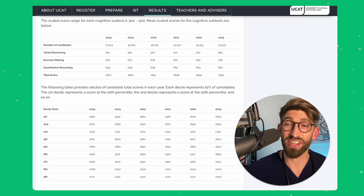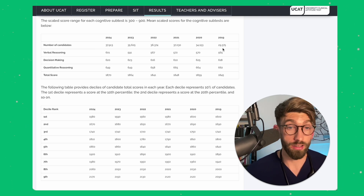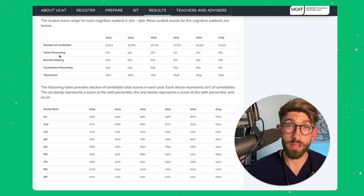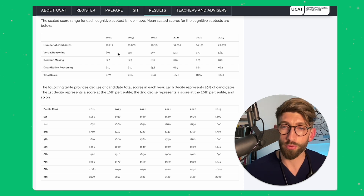Let's start by looking at what hasn't changed. The number of people taking the exam is the same — it just shows that the number of people sitting the UCAT is generally increasing over the years. Verbal reasoning hasn't changed of course. It is still the lowest scoring section and, even when you take away the abstract reasoning, it's still the lowest scoring one and really the hardest one to do well in.